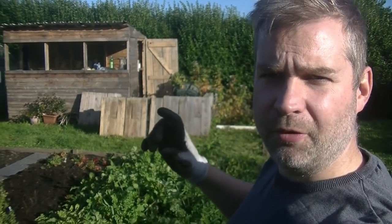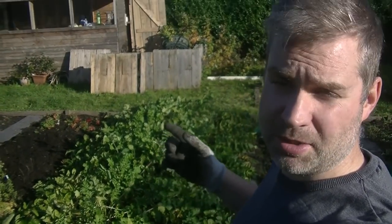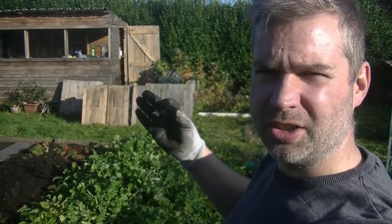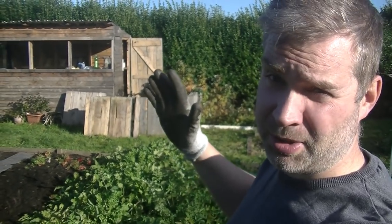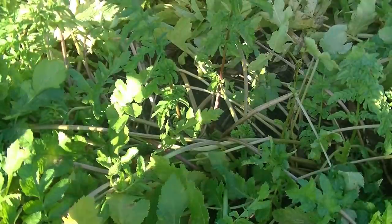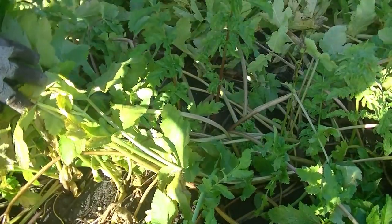Now we've had the first frost, this is a prime time for picking some of these parsnips down here. After a frost, it sweetens them up a little bit - something about the cold turning the starch into sugar. I don't know exactly the science behind it but that's what people tell me, and it's never failed me before. There certainly is plenty of foliage going on - look at all of this!